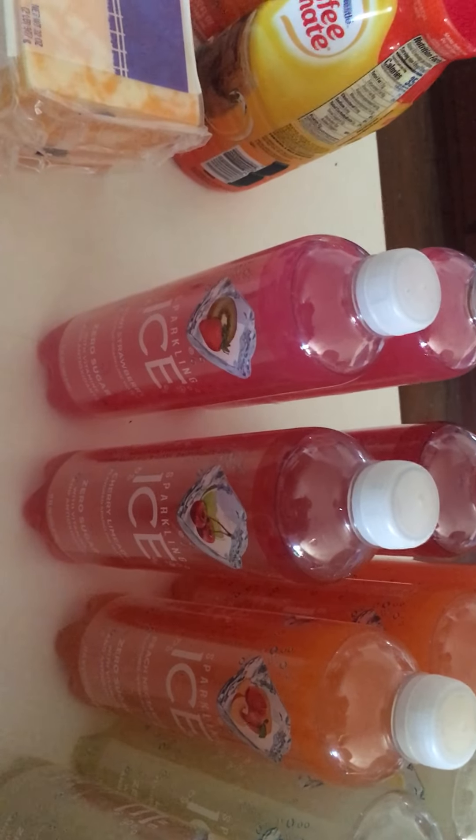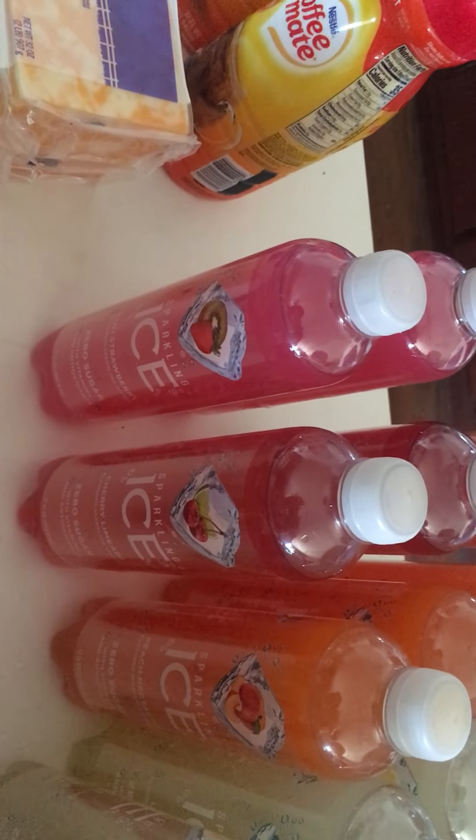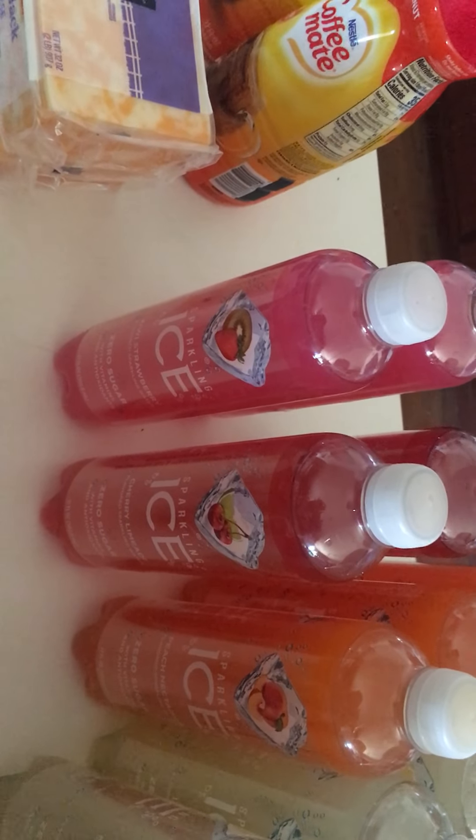The Sparkling Ice was on sale for 87 cents each, and I also had a digital coupon for a dollar off when you buy five. I got 12 of them because that was the limit — two kiwi strawberry, three cherry limeade, three peach nectar, and four lemonade.